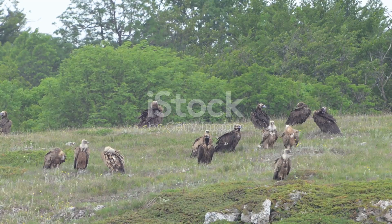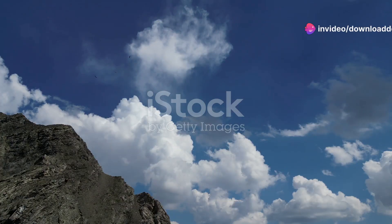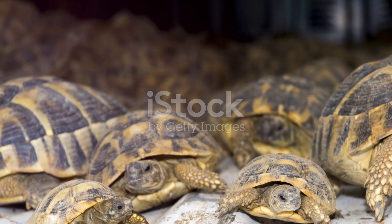Here, the majestic griffon vulture soars high above the dramatic landscape. These vultures play a crucial role in the ecosystem by cleaning up carrion and preventing the spread of disease.